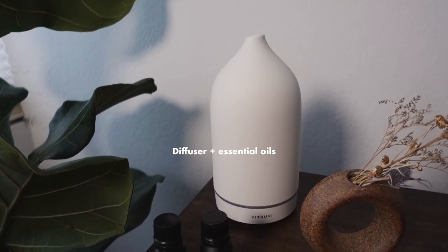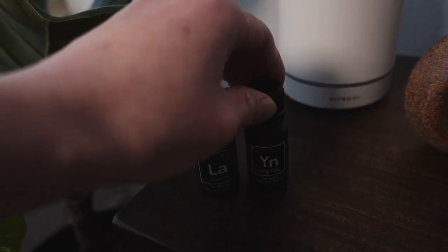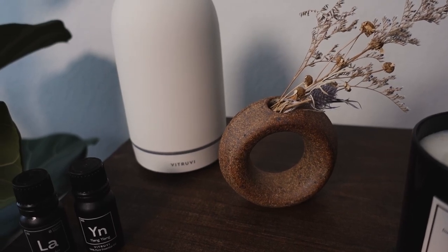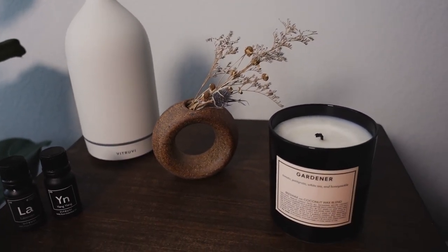I have a diffuser and two of my favorite essential oils — this is lavender and ylang ylang. A loop face by a ceramicist based in LA, her name is Lucy Michael, and I'll have her linked in the description below. A candle that I hardly ever burn because I tend to diffuse essential oils more often — I really don't like fire.